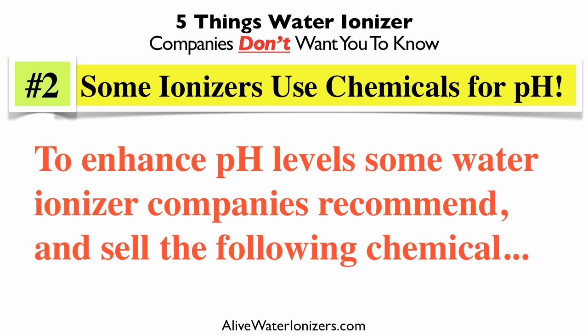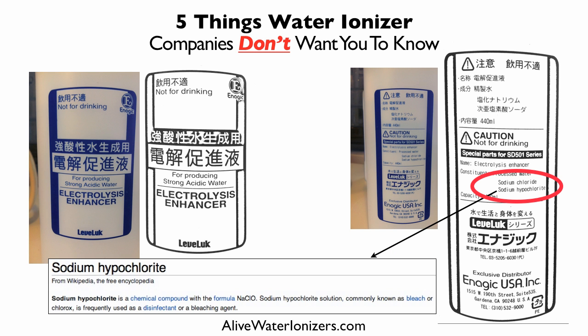Number two: did you know that some ionizers use chemicals to change the pH range? To enhance the pH level, some water ionizer companies recommend and sell you the following chemical — and this is right off their bottle — called an electrolysis enhancer. What it does is expand the range of pH they can claim.